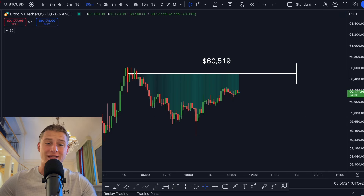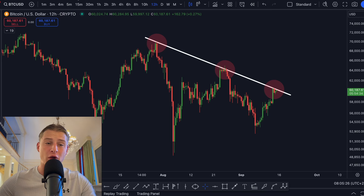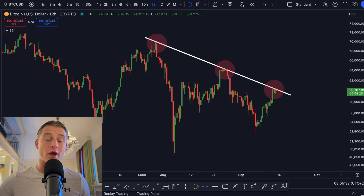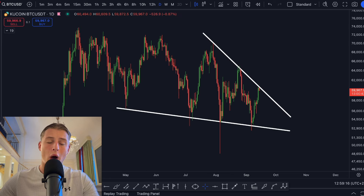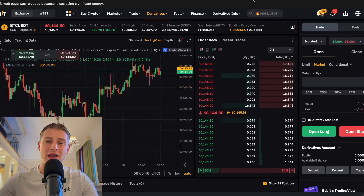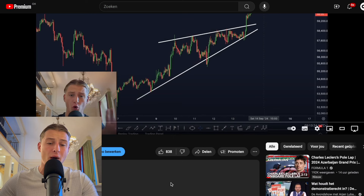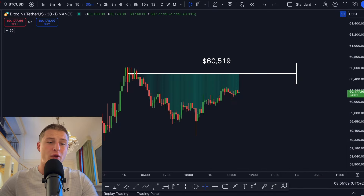On today's update video I will be talking about the CME gap that is laying above us, the most important Bitcoin price action and trends, and this downtrend on Bitcoin which I think needs to get broken if we want to see Bitcoin go up to 70k again. I'll be discussing the most important patterns and charts. Don't forget to smash the like button back above 1000 likes — it would be highly appreciated.